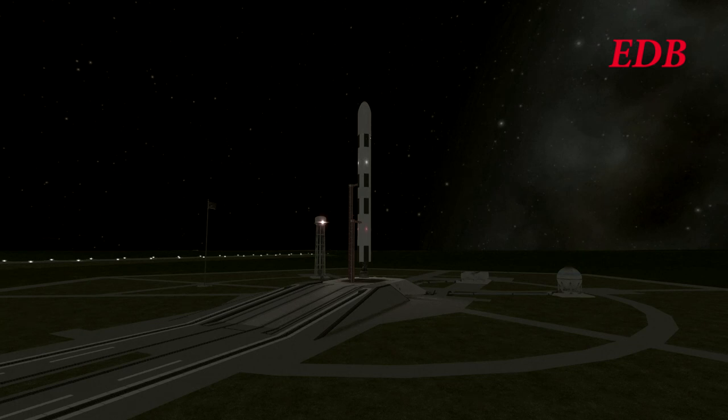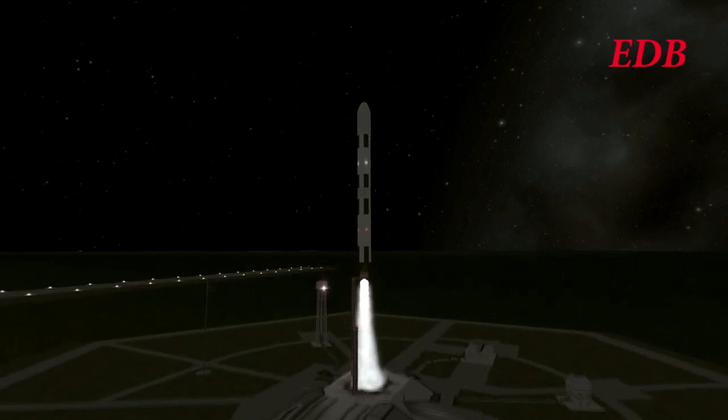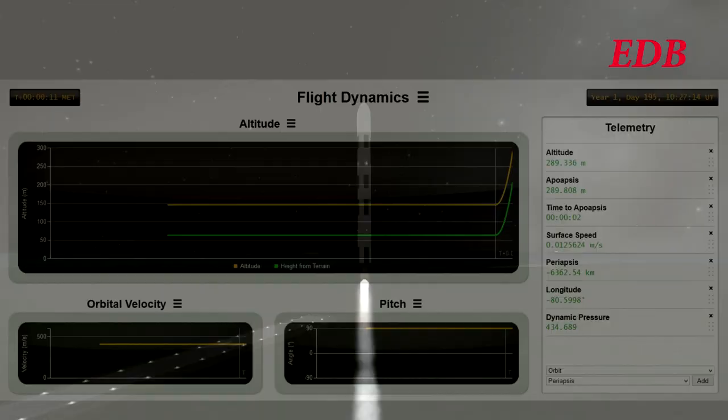T-minus 15, 14, 13, 12, 11, 10, 9, 8, 7, 6, 5, 4, 3 — engine ignition — 1, and liftoff. We have liftoff, and the tower is clear. Liftoff of the Paliak Module 2 aboard the Saturn 9 rocket, bound for the Moon.